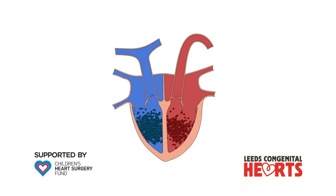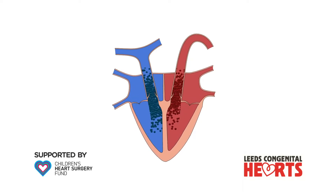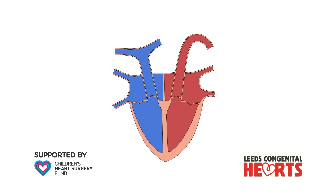This video explains how the congenital heart condition, atrial septal defect, or ASD, is treated with a keyhole procedure.